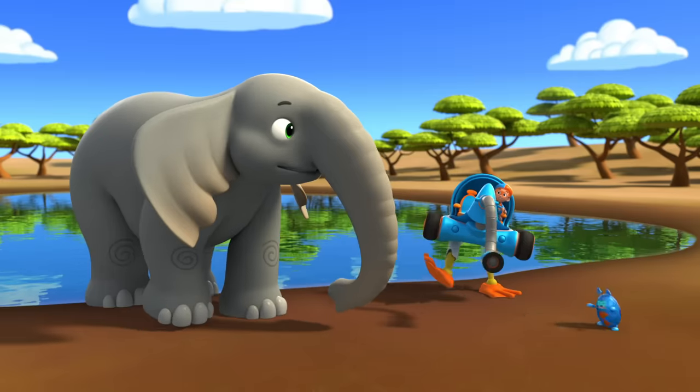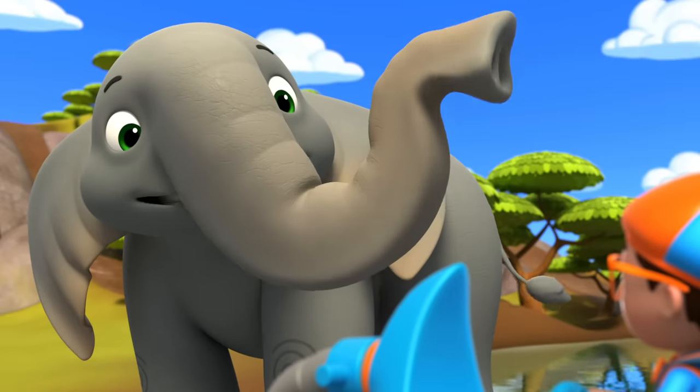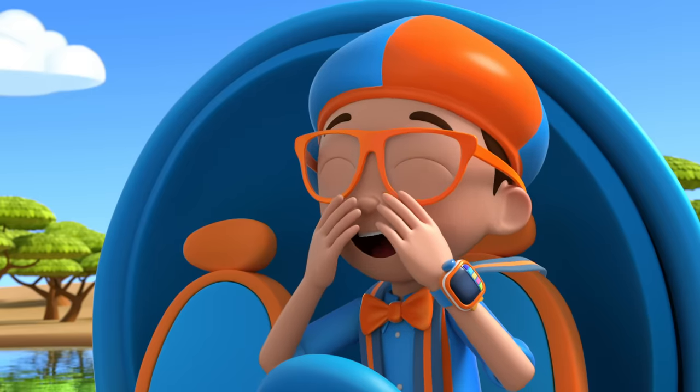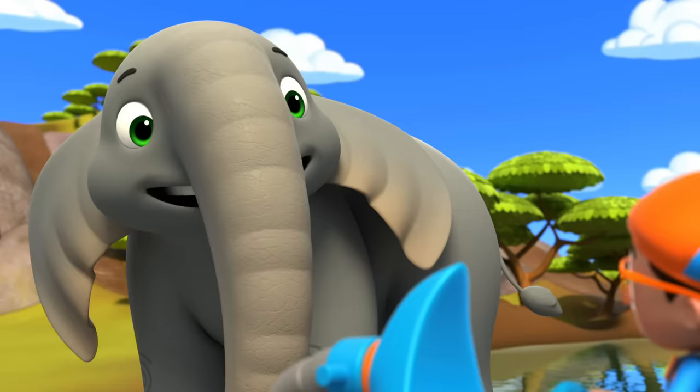First! How could you breathe underwater? That's another great thing about my trunk — I can breathe through it! Wow, just like my nose!